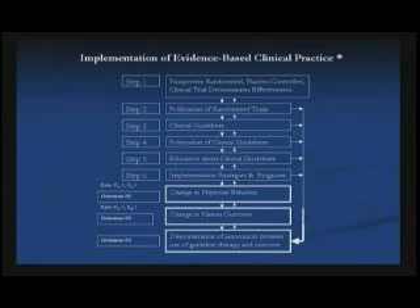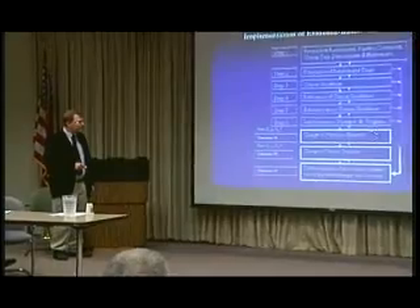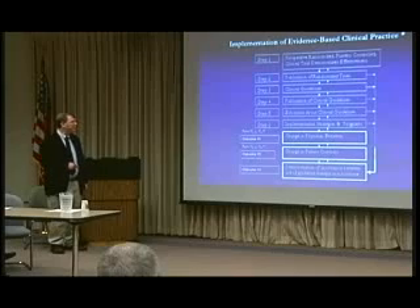What we've done to date: we've done the randomized trials — we're going to talk about those today. They've been published and implemented into clinical guidelines as level one and level two standards of care. We've educated people about it and come up with implementation strategies. Now we have to actually change physician behavior and change patient outcome, and we've done this in San Francisco and some other centers. I'll show you that data later on.